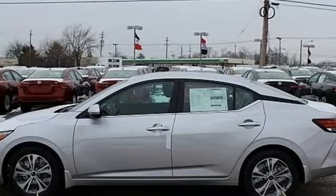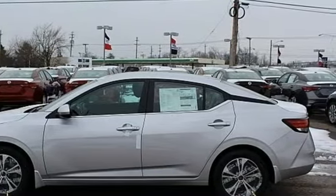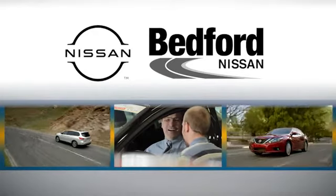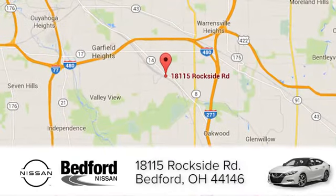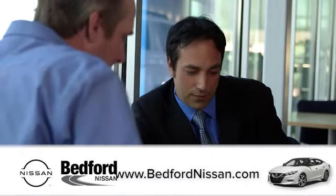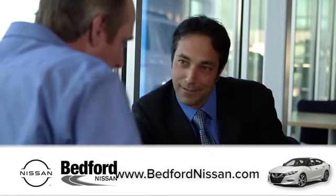Nissan excites the senses. Take it for a test drive today. At Bedford Nissan, we're happy to answer any and all inquiries in a timely fashion. We are conveniently located at 18115 Rockside Road in beautiful Bedford. And we look forward to doing business with you.